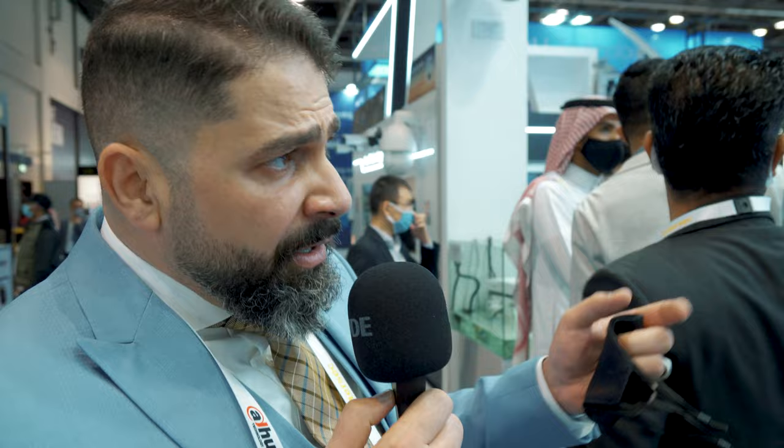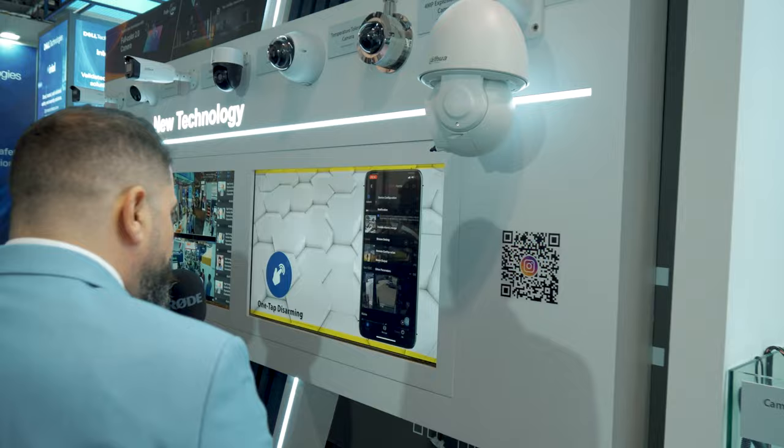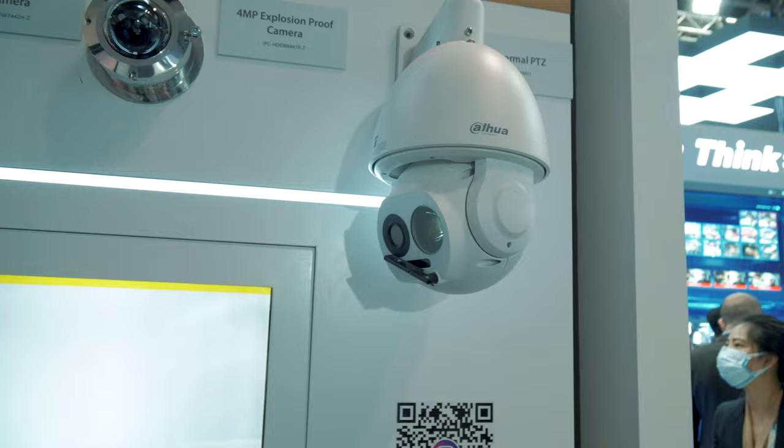From that solution, I can show you a small hint about our new product line of cameras as well. We can see the thermal PTZ, which comes with a dual-lens thermal PTZ. This very special camera can give you two views — thermal and normal. The second one is the explosion-proof camera for oil and gas.